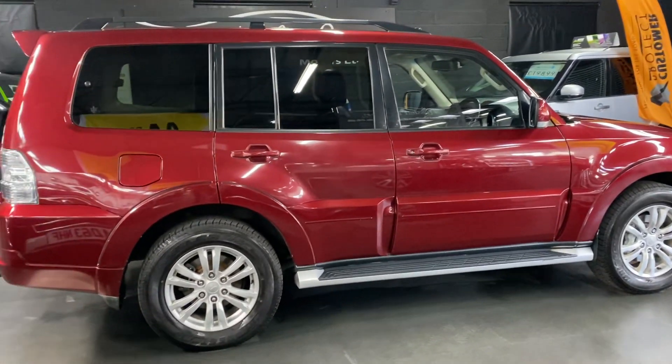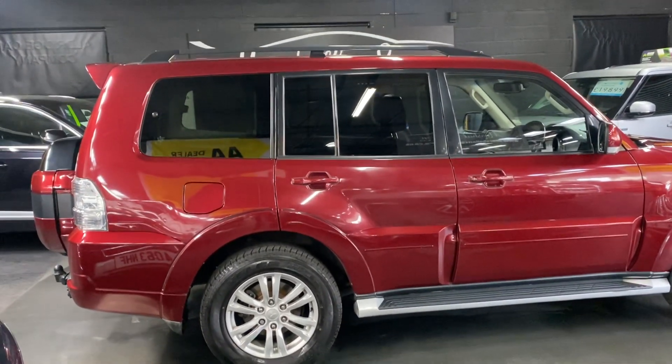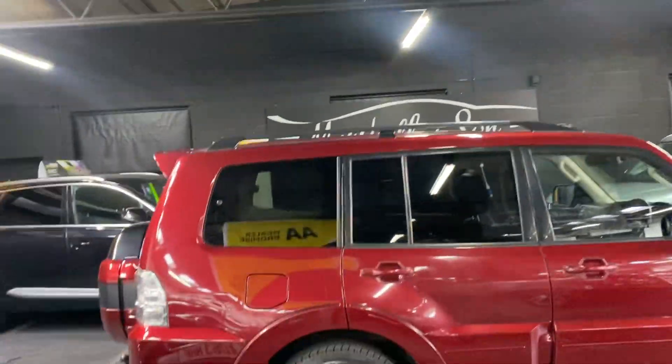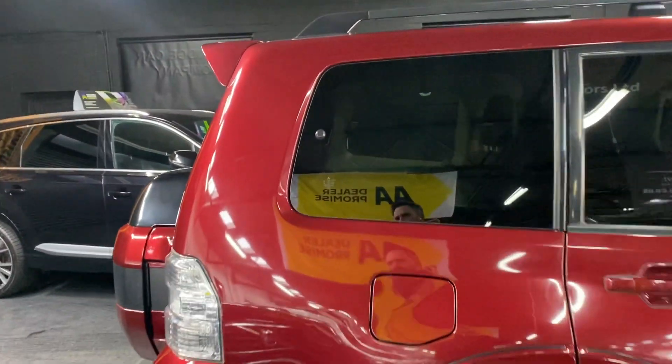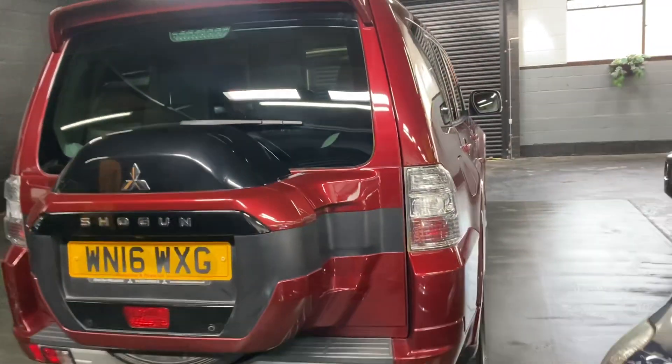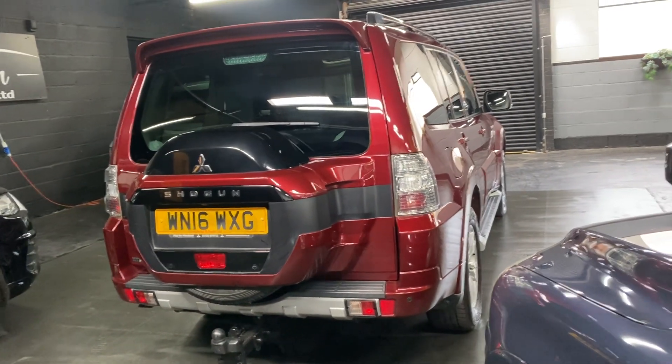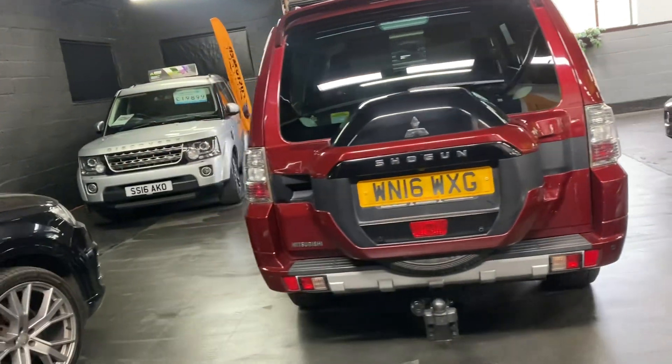Alloy wheels, side steps you can see there, privacy glass in the rear quarters, roof rails, and then you've got your tilt and slide really large sunroof. Full size mounted spare at the rear and a nice heavy duty tow bar with electrics — obviously these are great tow cars being the 3.2 diesels.